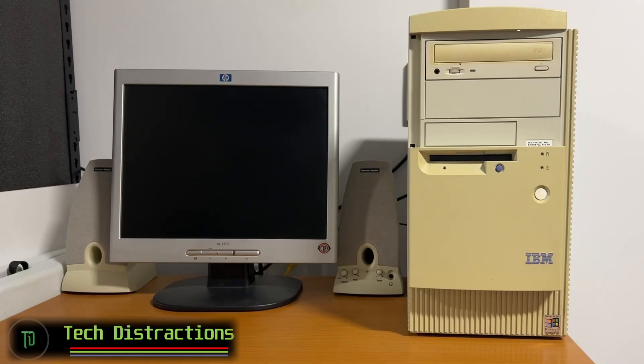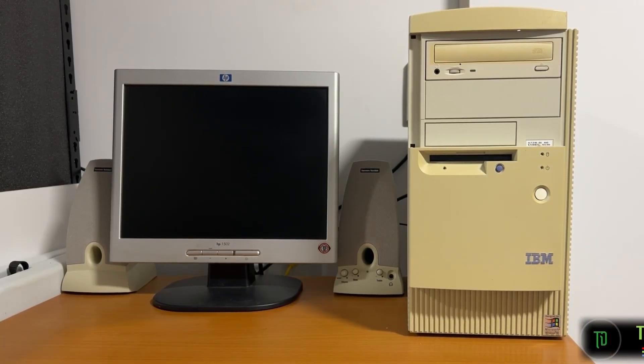Hello and welcome to another Tech Distractions video. In this one we're going to take a look at an IBM Aptiva Mini Tower from the year 2000. We'll go over some background and specs and check out how it performs under MS-DOS and Windows gaming.